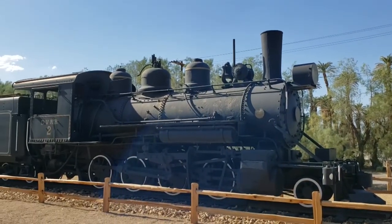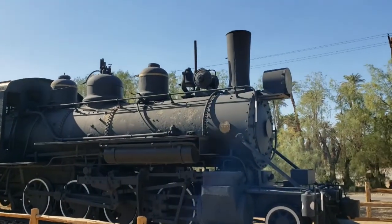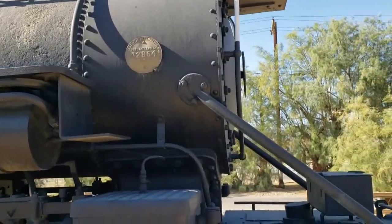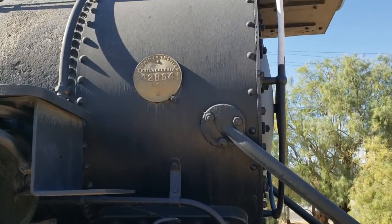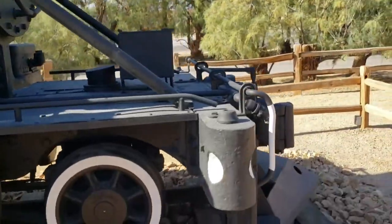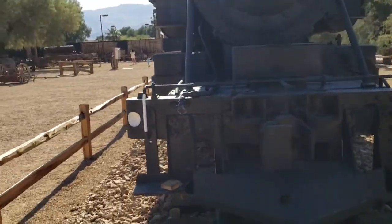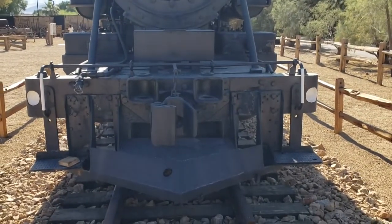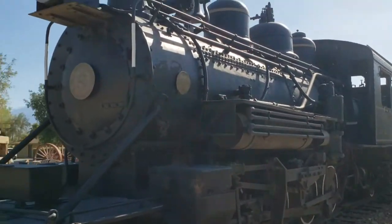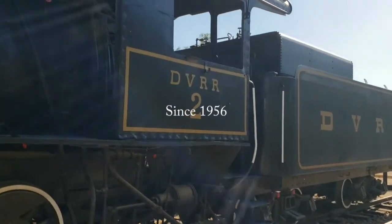This is a narrow gauge Baldwin locomotive — a 2-8-0 with tender. Baldwin Company, based in Philadelphia, built the engine. The plate is still on there. It's a nice example of a steam locomotive — looks like about three-foot gauge. It's in pretty good shape for having been sitting here all these years.